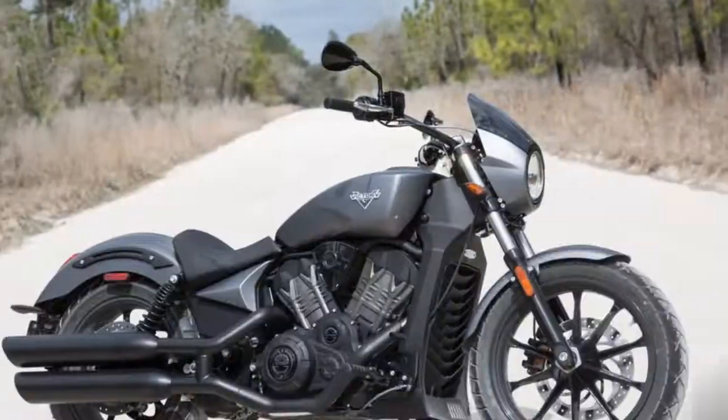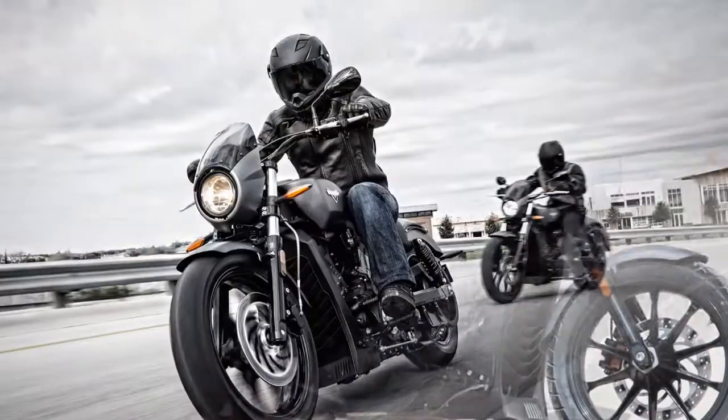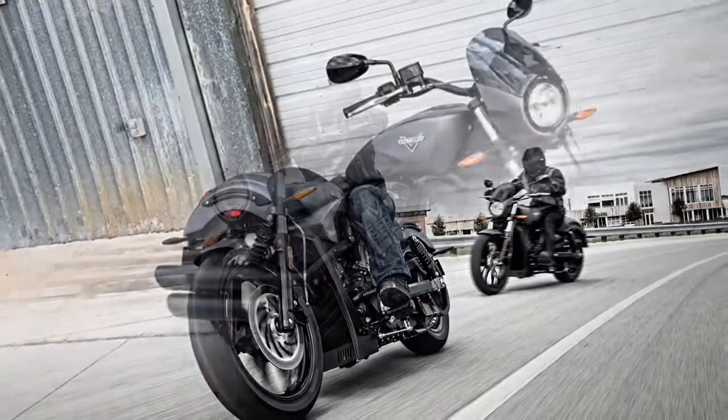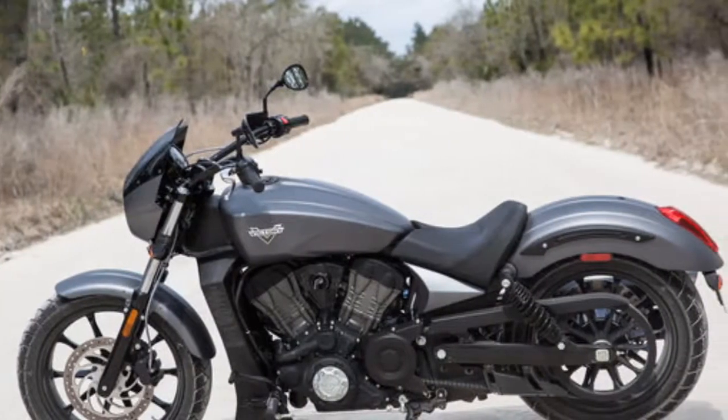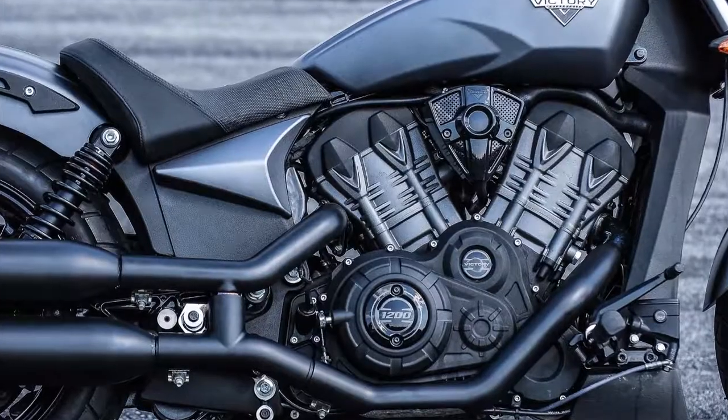Because it weighs more than 100 pounds less than the Victory Vegas, this lower-priced machine is also one of the quickest and most rewarding to ride in the company's lineup.